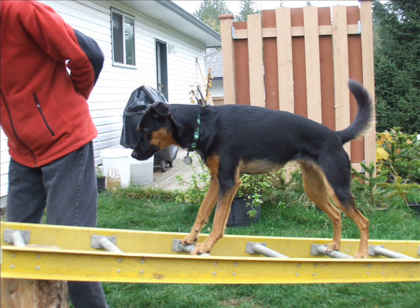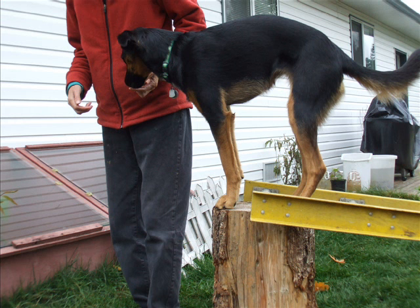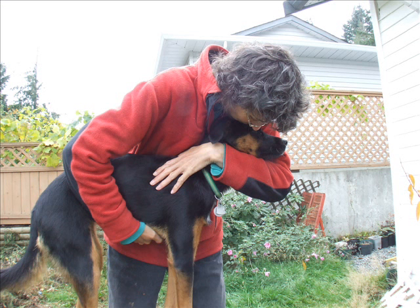Not bad for a dog who was afraid of the ladder when she first saw it. The round rungs on this aluminum ladder are comfortable on Jessie's feet. She can also grip better than the narrow edges of a step ladder laid on its side.